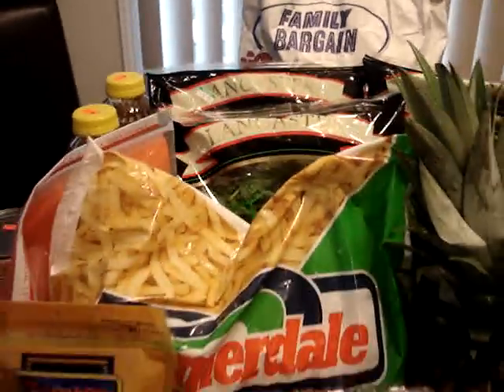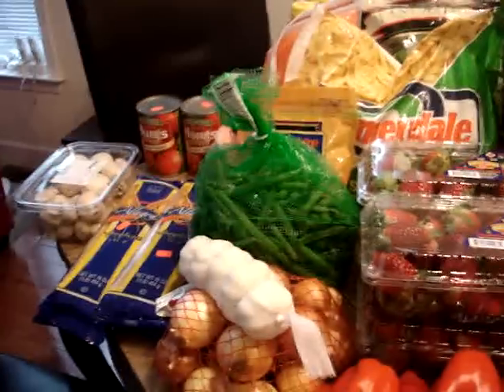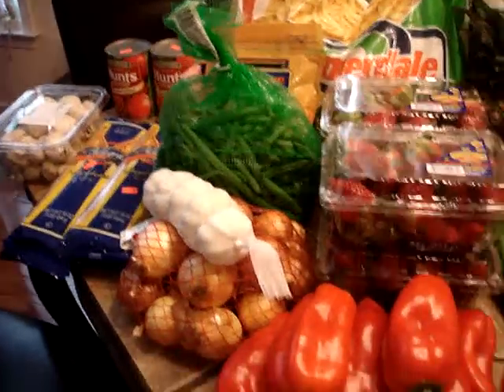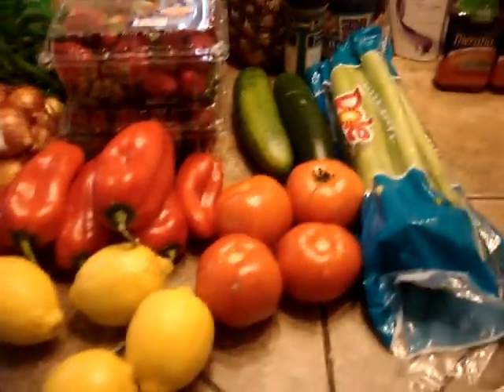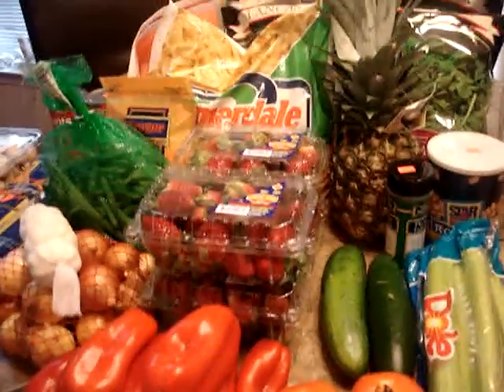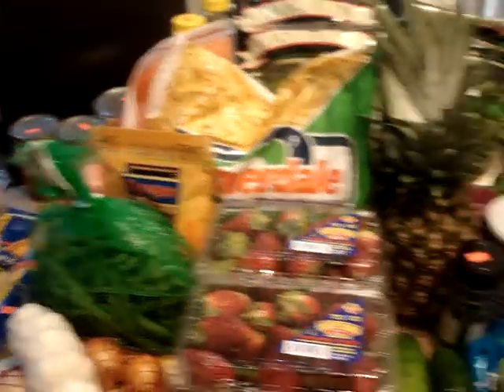So sometimes you just find these great sources that you can't coupon. You have a little difficult time couponing for fresh produce like this. You can use overage, and there are sometimes coupons available, but it's just a lesson in keeping your eyes open for where you can find really great deals.